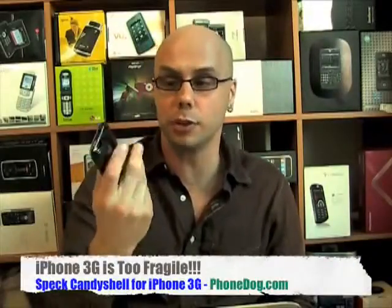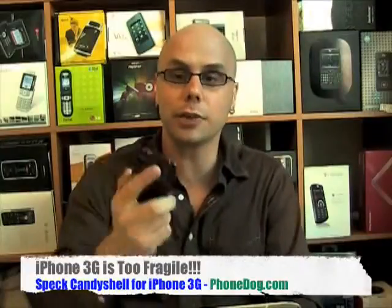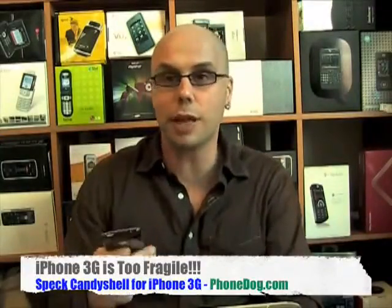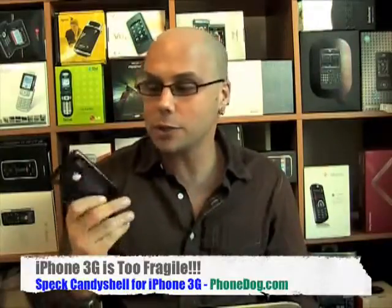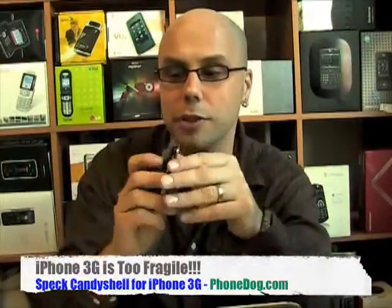Hey, what's going on everybody? I'm Noah from phonedog.com. When Apple came out with the iPhone 3G last summer, they were able to cut the cost of the phone, add 3G service, bump the memory up, and make it feel a little bit thinner by rounding off the edges. But one of the things they gave up in exchange for all that new functionality and lower price was how rock solid and durable the construction of the original phone was.